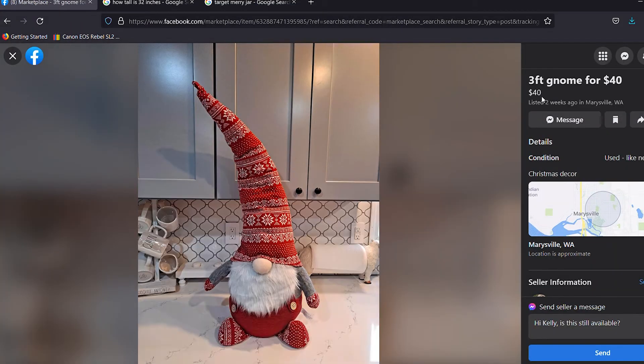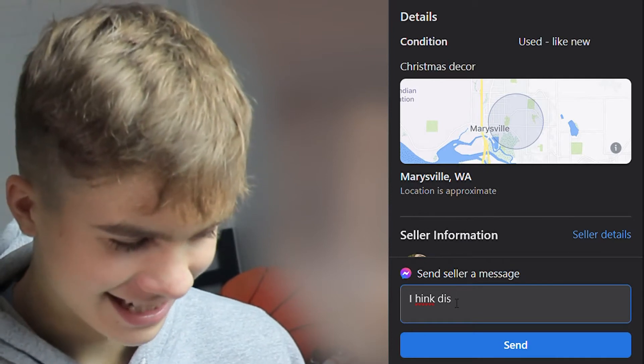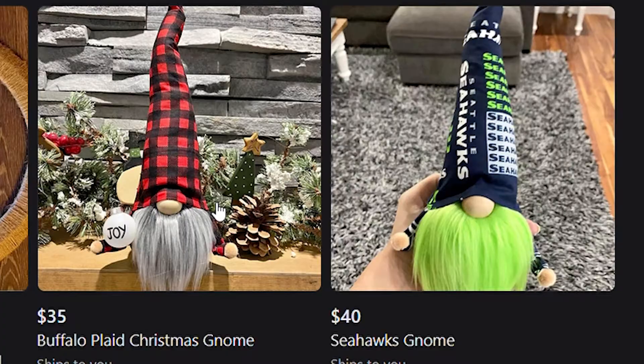My three-foot — no, it's three feet. That nose alone is worth $40. Throw in the hat, you got an extra $50. I think this is worth a beat — 3400. Thank you. These beards are insane.